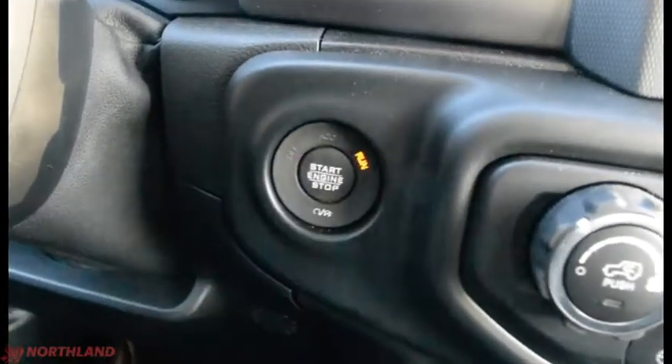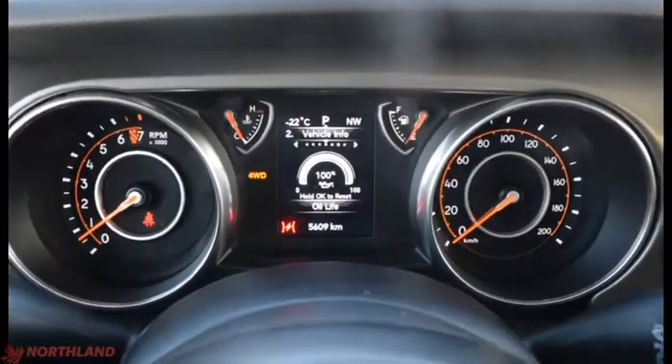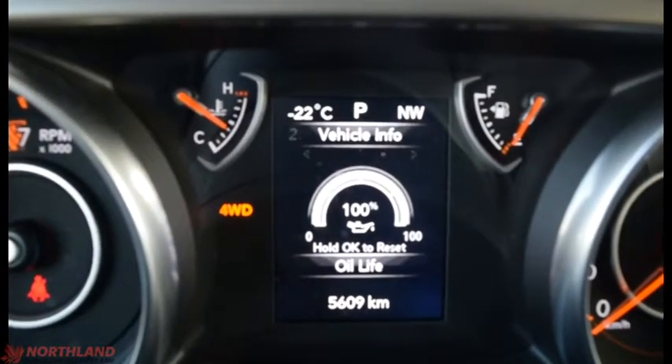It is a push-to-start — press the brake, press the button and it starts right up. Right in the center we do have our speedometer and odometer as well as fuel gauge and engine temperature, plus our vehicle info right in the center there.